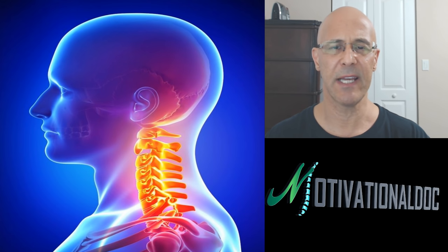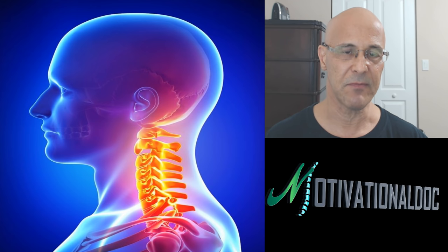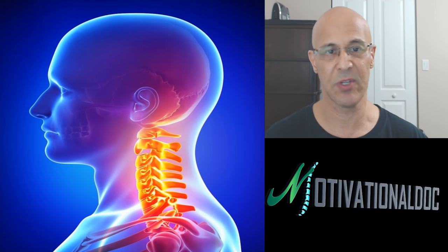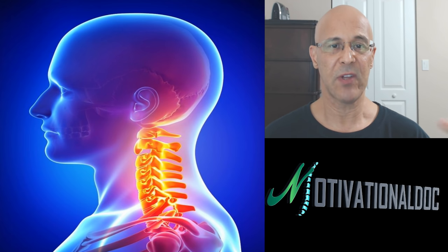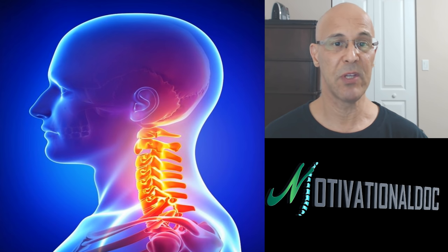What I'm going to teach you today is some proper positions on how to sleep, particularly for people who have neck conditions. This is not only degeneration and arthritis, which everyone will eventually have, but more so certain people depending upon forward head posture, accidents, injuries, poor posture, things you've been doing over the years.